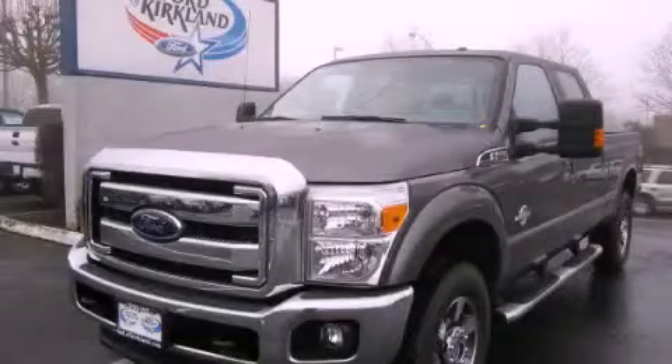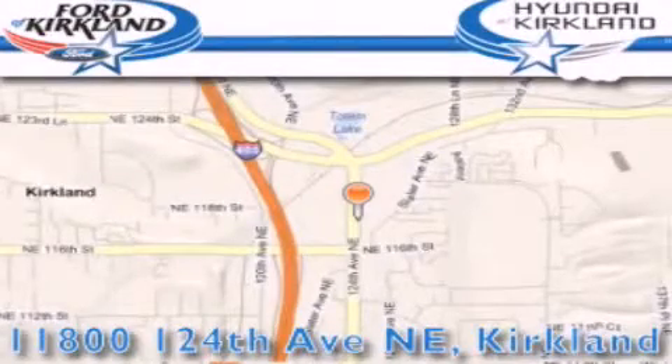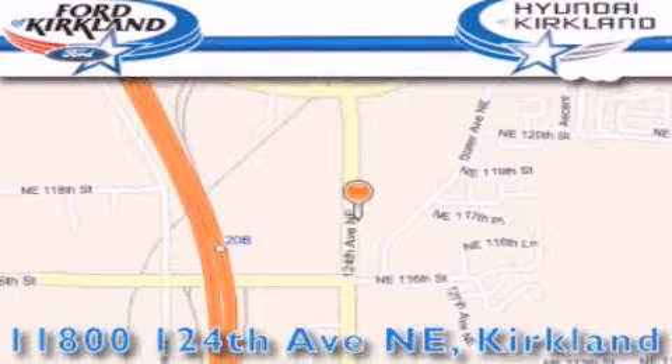Contact us today to arrange your test drive. Ford and Hyundai of Kirkland is located at 11800 124th Northeast. In Kirkland, our goal is to exceed all of your expectations to ensure that you'll return for future visits.